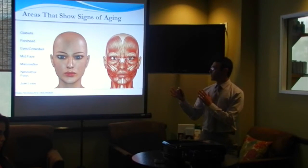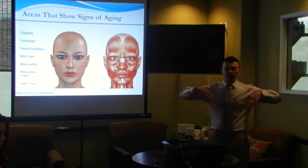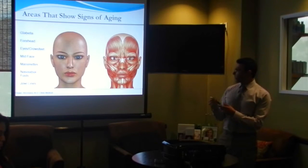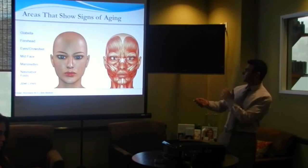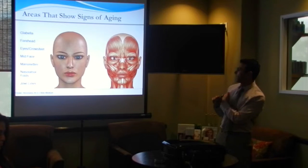There are several areas we can treat when it comes to aging, and that really depends on where the deficit is. The most common area we treat is in between the eyebrows — that's the glabella. We can also treat the forehead muscles. This picture is basically showing the face and the muscle structure that we try to treat.